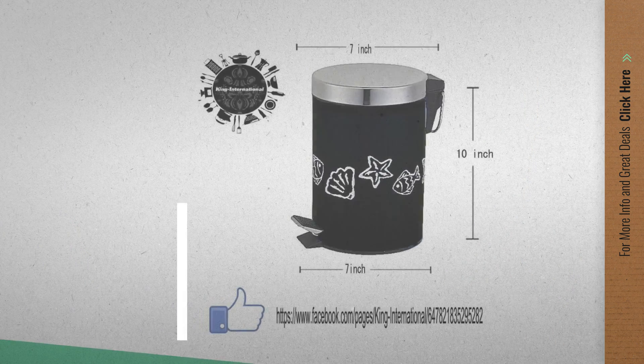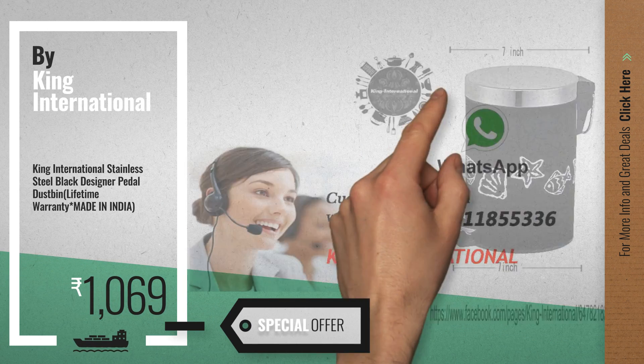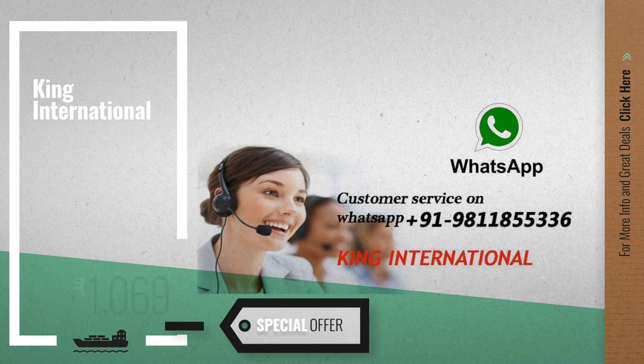Number two by King International, available now on Amazon only at one thousand sixty nine rupees. Number three by Valink.